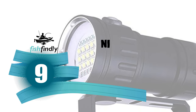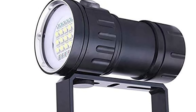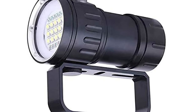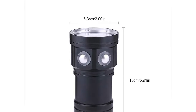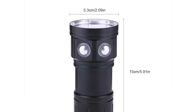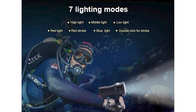Number 9: Nikka Dive Light. The body is made of high-quality aluminum alloy material, wear-resistant, sturdy, and durable. It comes with elegant colors and a stylish design.